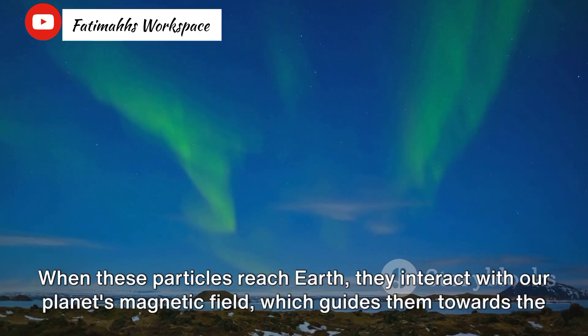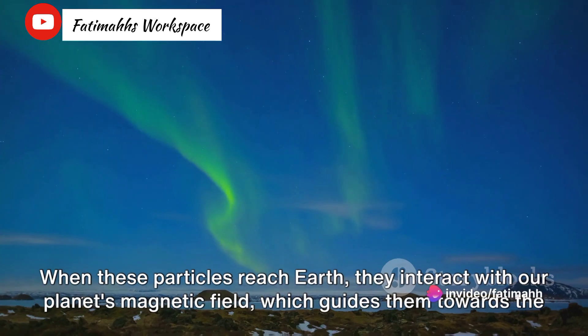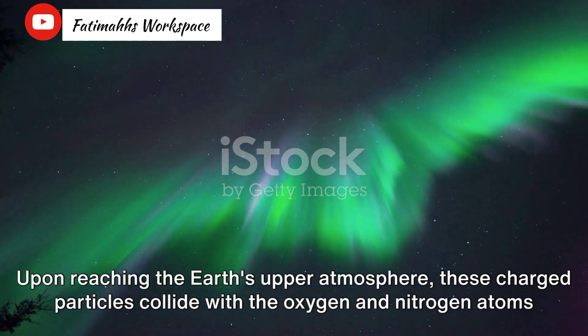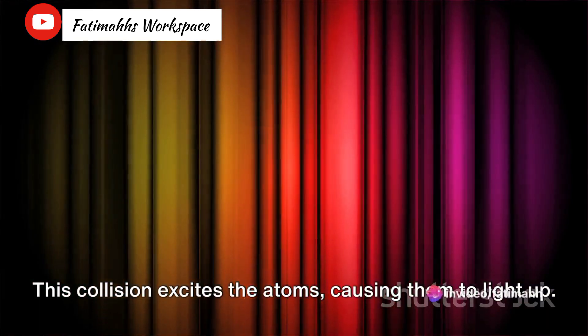When these particles reach Earth, they interact with our planet's magnetic field, which guides them towards the polar regions. Upon reaching the Earth's upper atmosphere, these charged particles collide with the oxygen and nitrogen atoms present there. This collision excites the atoms, causing them to light up.